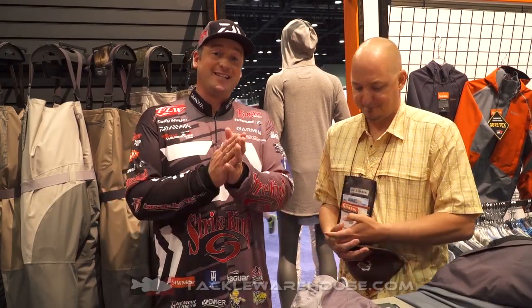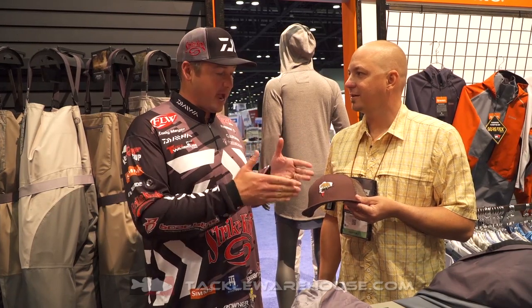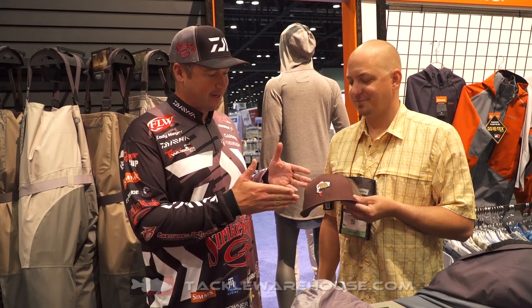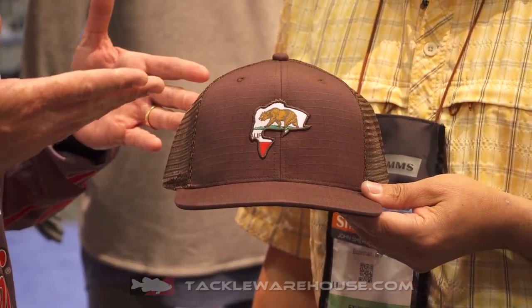Hey everybody, Cody Meyer here at the 2018 iCast show, here in the Sims booth with John Sherman. I got to say I've been walking around the whole show and I just found the hat of the show. I mean this is super cool. You got a bass on here, you have California on here. What is this?